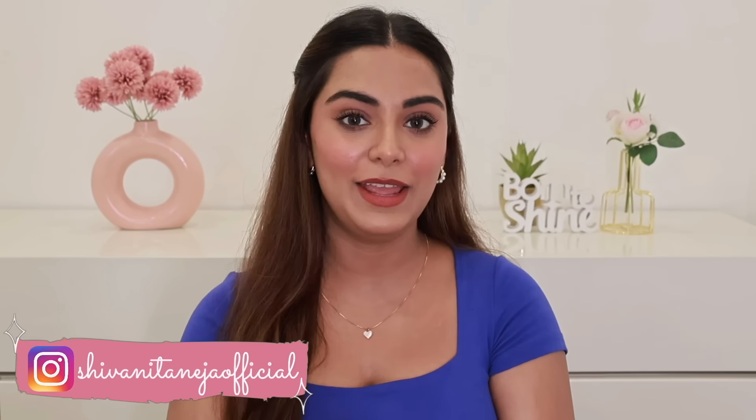Hi my lovelies! Welcome back to my channel. I hope you all are safe and doing well. In today's video, I am going to share my Nykaa Hot Pink Sale recommendations. I know during this time there are so many offers going on in the sale, and creators bombard you with lots of product recommendations — which can be overwhelming. So today I'm recommending around 10 products that I think are great value for money and you should definitely grab.